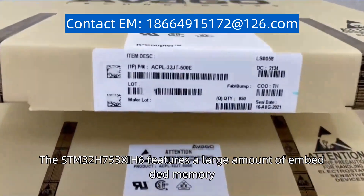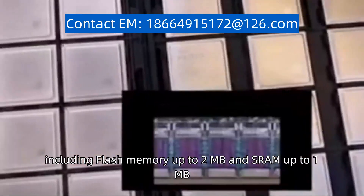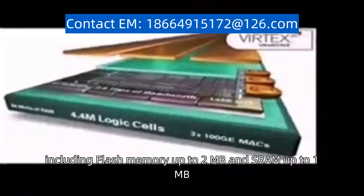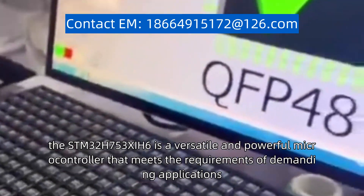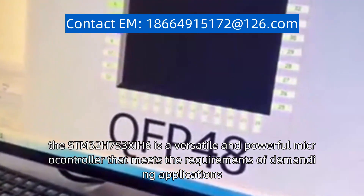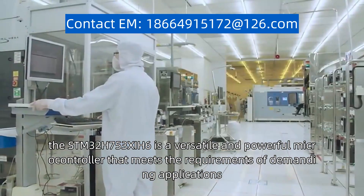The STM32H753Z6 features a large amount of embedded memory, including flash memory up to 2MB and SRAM up to 1MB, allowing for efficient and flexible data storage. Overall, the STM32H753Z6 is a versatile and powerful microcontroller that meets the requirements of demanding applications.